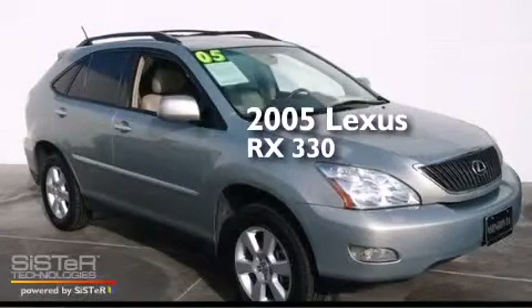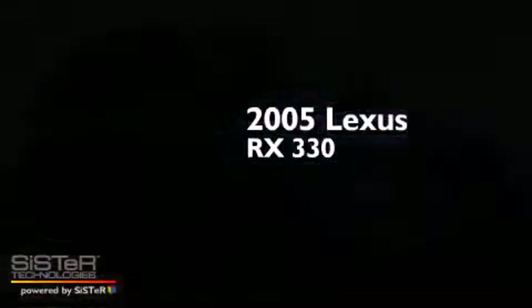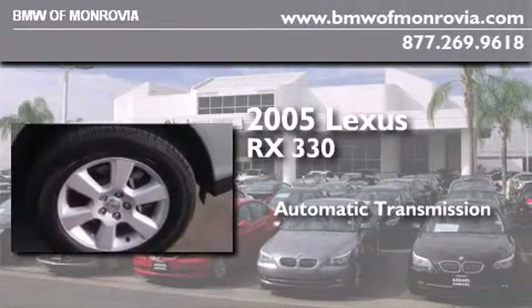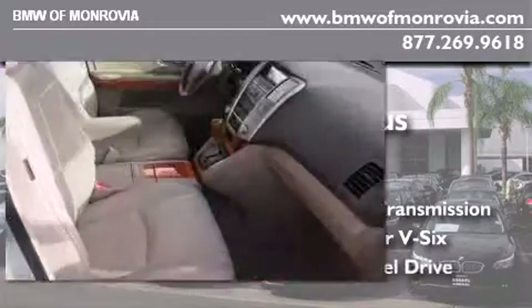This is a 2005 Lexus RX 330. This crossover has an automatic transmission, a 3.3-liter V6, and all-wheel drive.